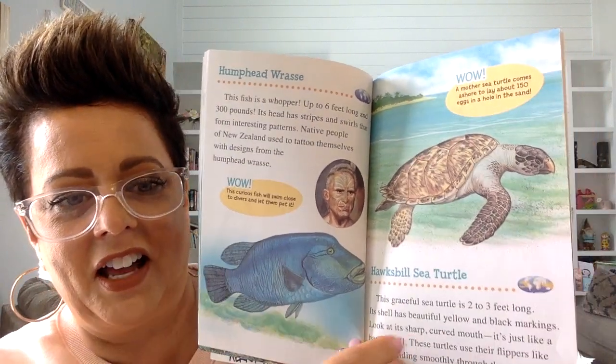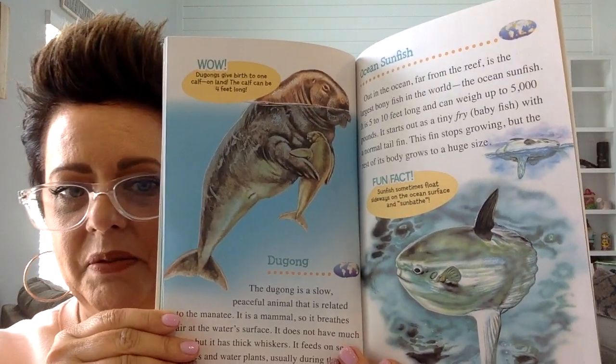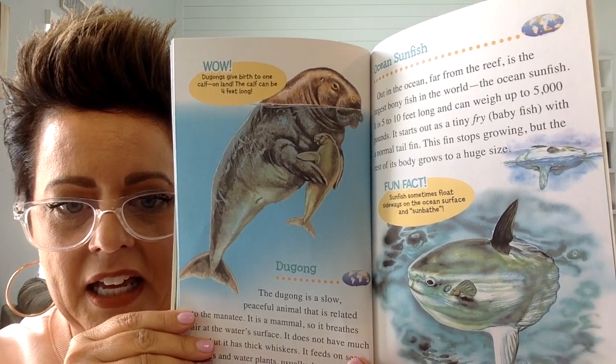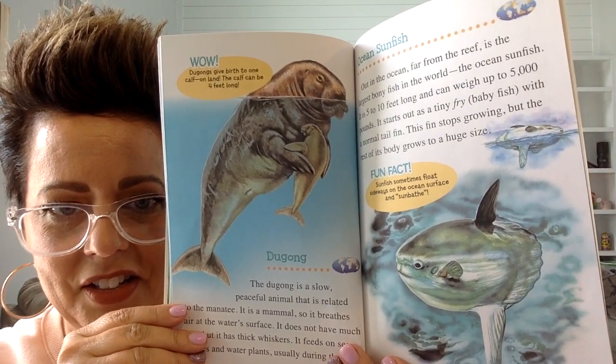Another kind of animal in the ocean is a sea turtle. And here are some other types: an ocean sunfish and a dugong. That's interesting — Mrs. Hoffman had never heard of this animal before.